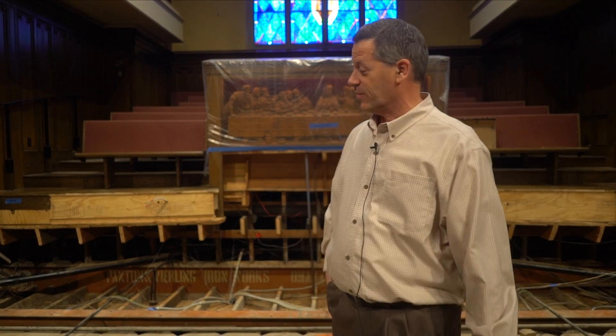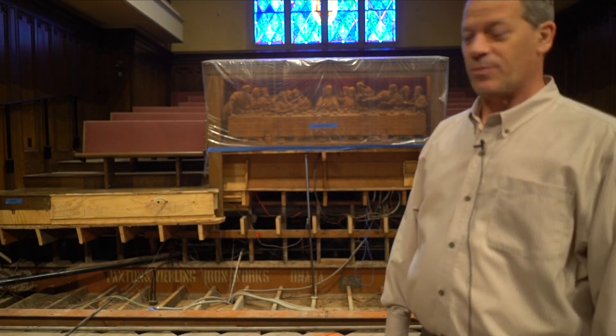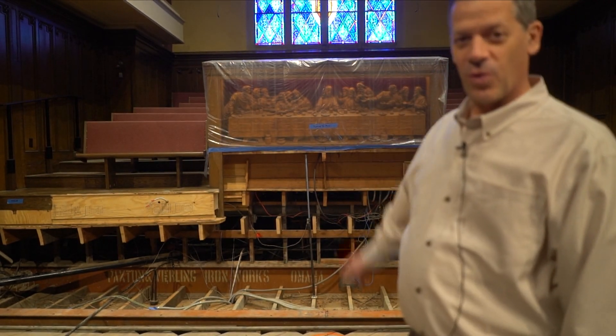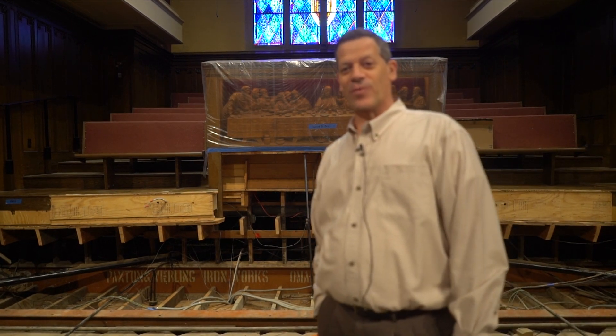The pulpit was gone last week. Well, now everything's gone and you can see that the da Vinci is being held up by a temporary metal pole. That's because we found out that the da Vinci all these years was not being supported properly.